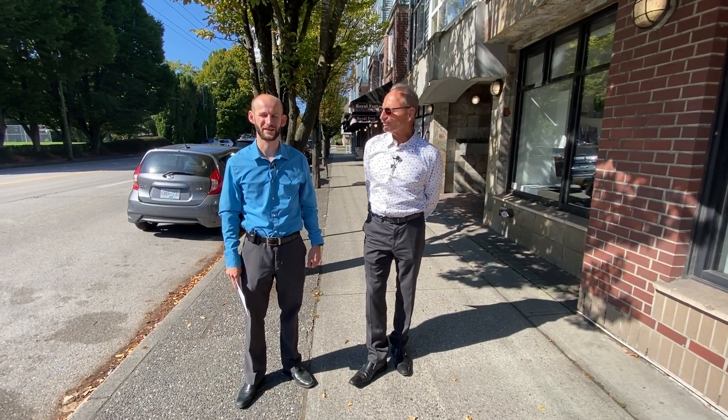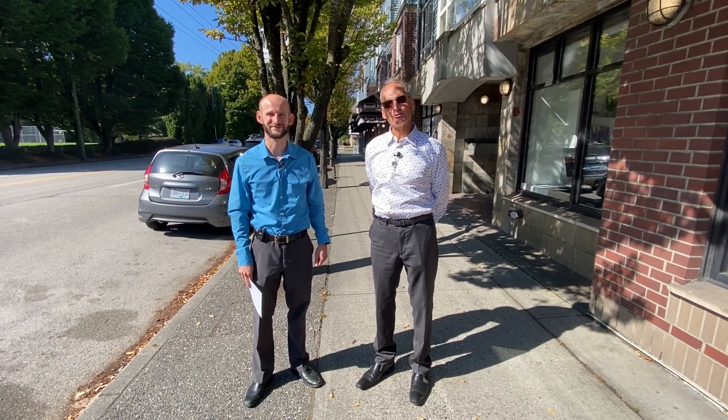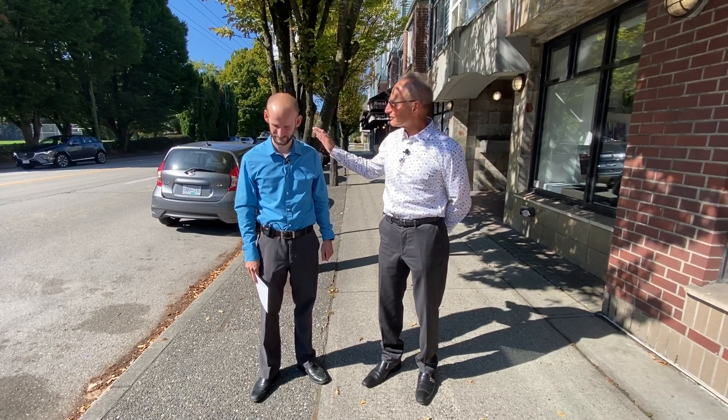Hello everyone, I'm Marty Pospichil. I'm Adam Pospichil. It's nice to be back in sunny Vancouver, and today we're going to show you an amazing studio that you have listed, Adam.